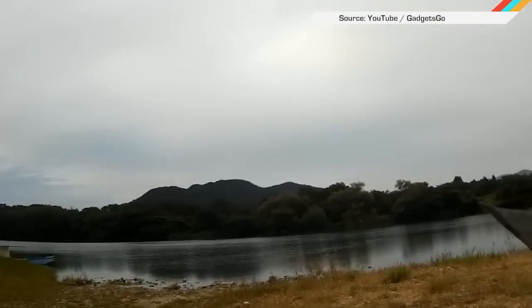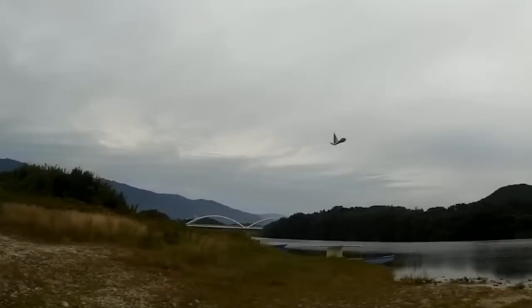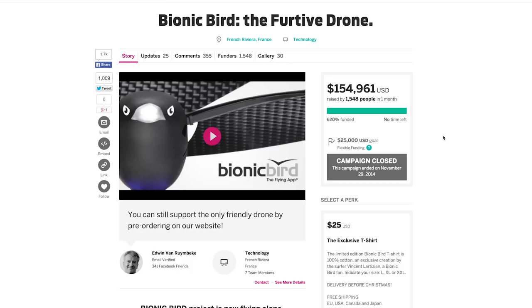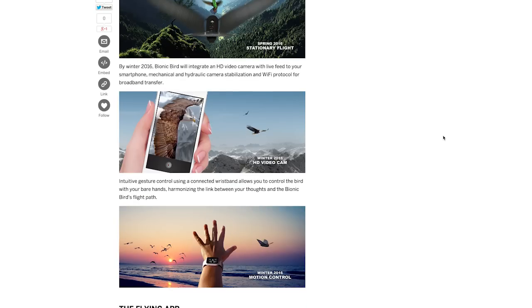Here is a semi-autonomous drone guaranteed to stand out from the quadcopter crowd. It's called the Bionic Bird, and it flies by flapping its wings rather than spinning a bunch of rotors. Users can control it using either the iOS or Android smartphone app. The drone's Indiegogo campaign hit 620% of its funding last November, but you can still order one from the company's website.